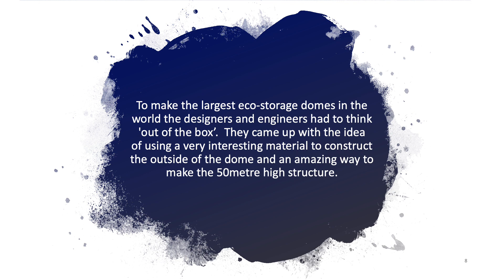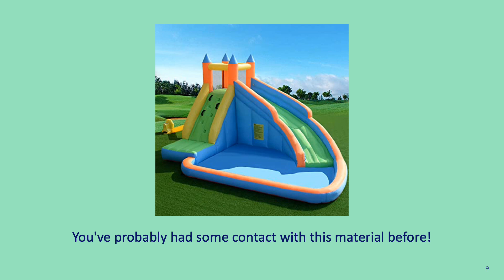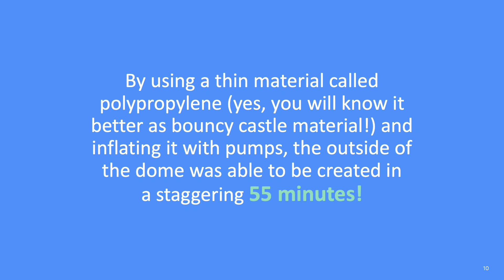To make the largest eco-storage domes in the world, the designers and engineers had to think out of the box. They came up with the idea of using a very interesting material to construct the outside of the dome and an amazing way to make the 50-metre-high structure. By using a thin material called polypropylene — you'll know it better as bouncy castle material — and inflating it with pumps, the outside of the dome was able to be created in a staggering 55 minutes. And here's a video, sped up, to show how it was done.